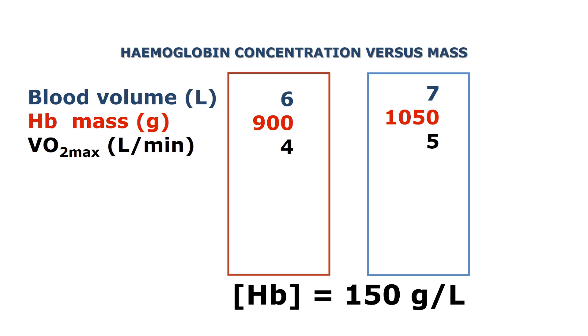So here is how it works. If you have a blood volume of let's say 6 liters and a hemoglobin concentration of 150 grams per liter, you have 900 grams of hemoglobin in your body, which gives you approximately a VO2max of 4 liters per minute.